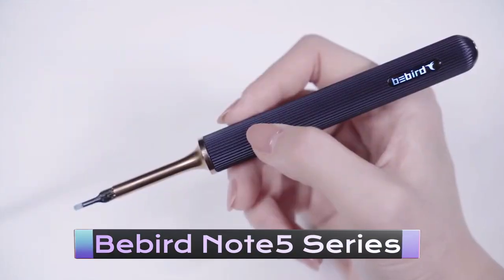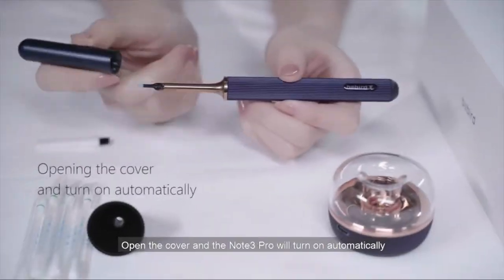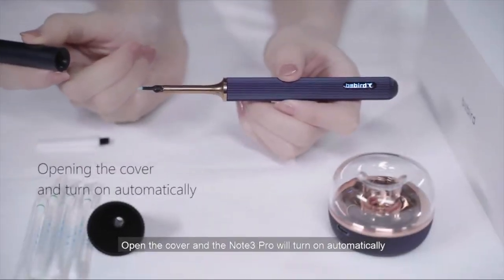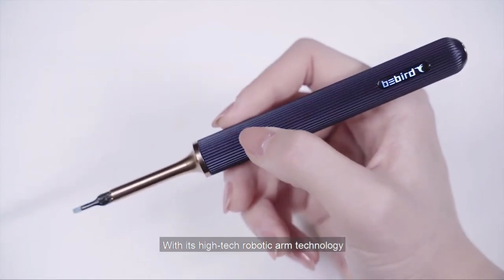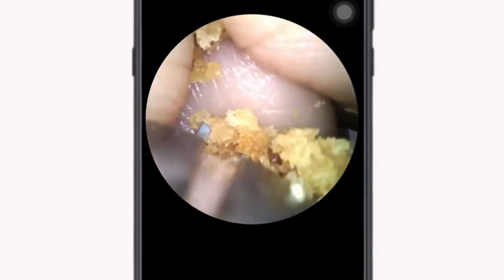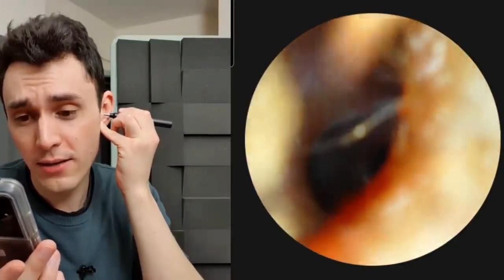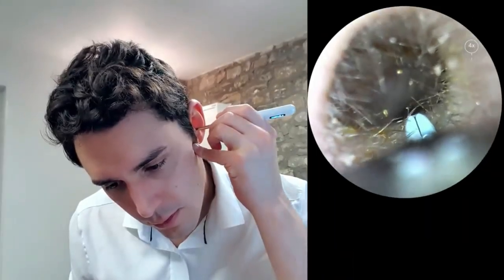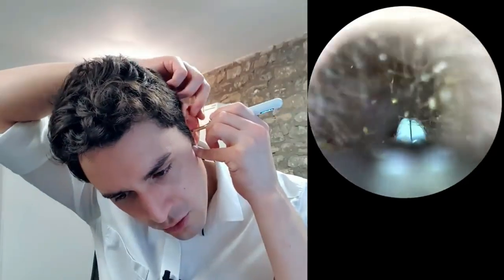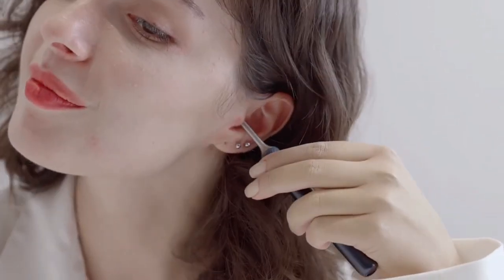BeBird Note 5 Series — The Most Advanced Version Of The Modern Visual Ear Scoop. The BeBird Note 5 Series is the most advanced version of the modern visual ear scoop. This device is designed to help you clean your ears safely and easily, with a variety of advanced features. It features a high-definition camera that allows you to see inside your ear canal, and it comes with a variety of tips and attachments to suit your needs.